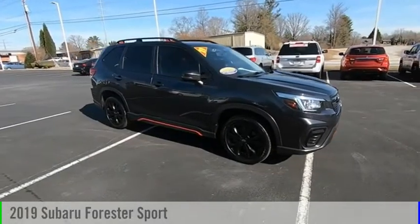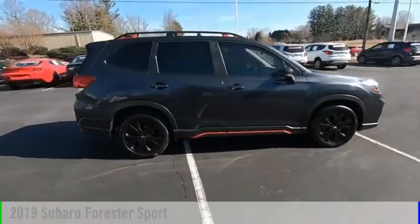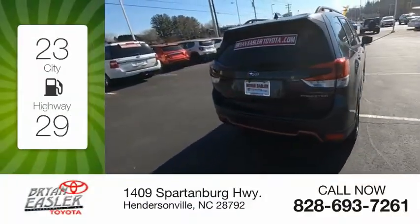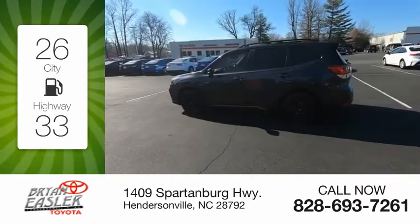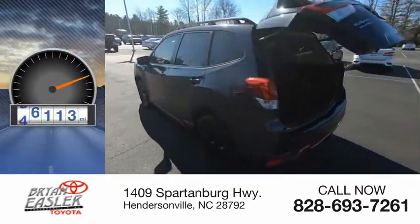Come test drive the 2019 Forester. This vehicle is powered by a four-cylinder, 2.5-liter engine. Great fuel efficiency saves you money by requiring fewer trips to the gas station. This vehicle has less than 60,000 miles.